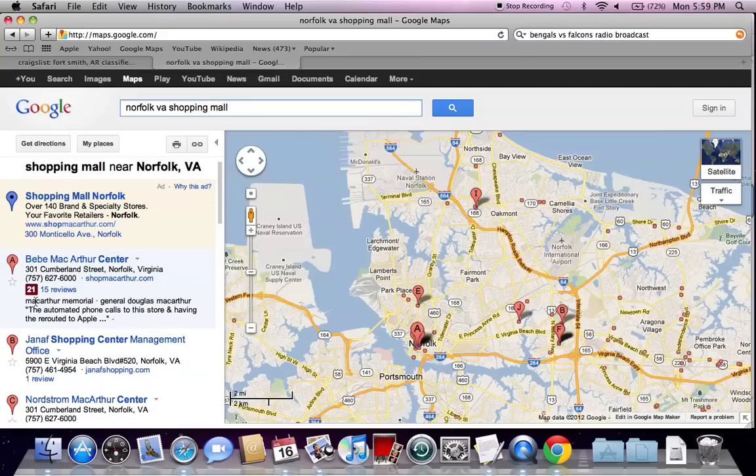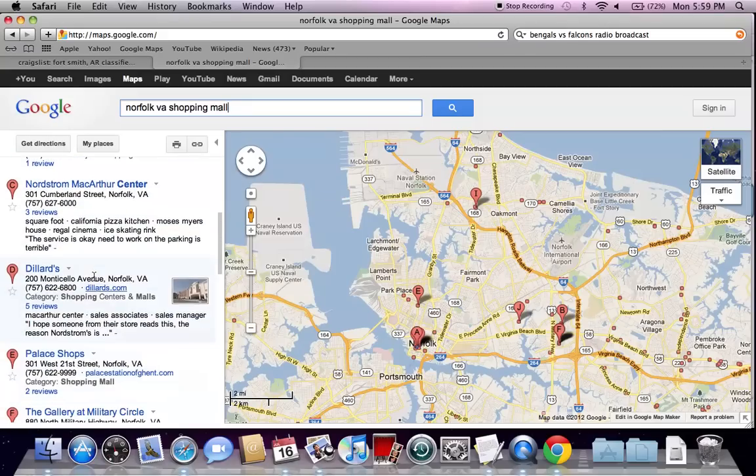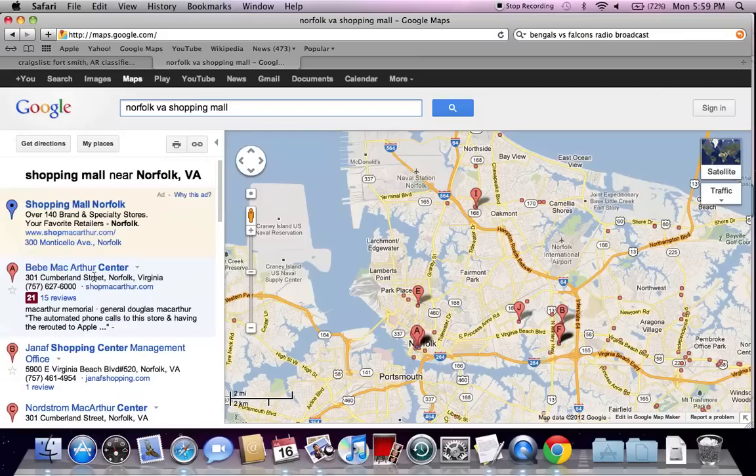As Black Friday gets closer, it will likely be the case that every single one of these listings has a Google Plus local review. And obviously you'll want to shop at the stores or the malls with the best reviews. 21 is very good — I've seen as low as 1, 2, or 3 and as high as 29, so 21 is very good.